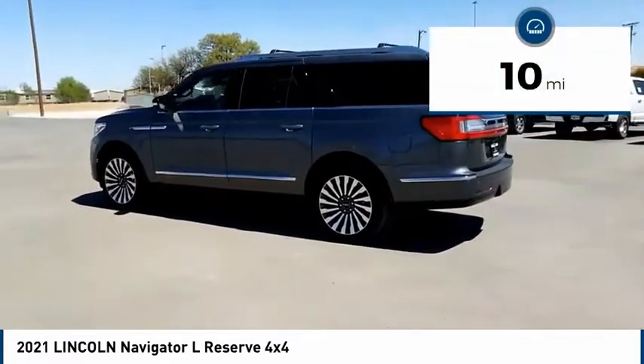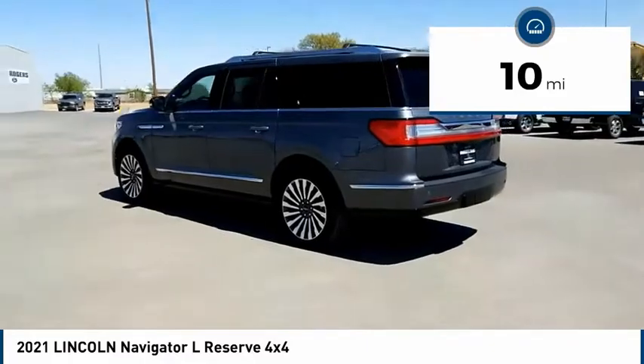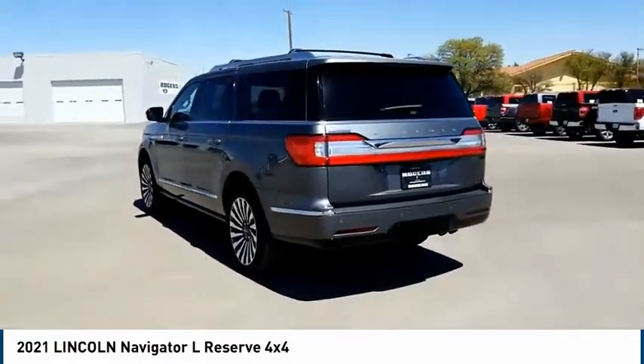This vehicle has less than 100 miles. Drive away with a great deal on this vehicle. Call or stop in today.